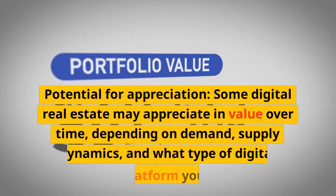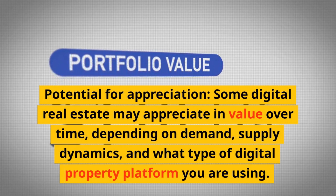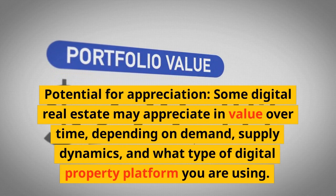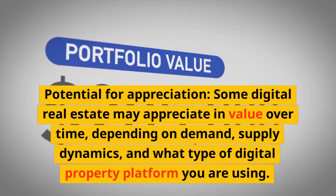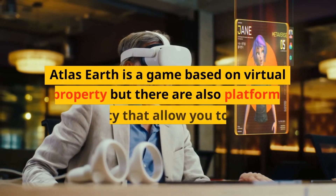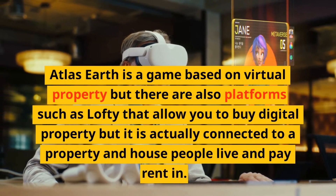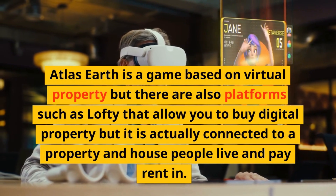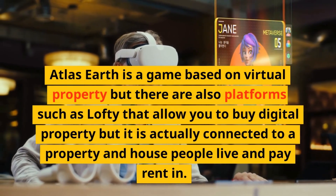Potential for appreciation: some digital real estate may appreciate in value over time depending on demand, supply dynamics, and what type of digital property platform you are using. Atlas Earth is a game based on virtual property, but there are also platforms such as Lofty that allow you to buy digital property that is actually connected to a property and house that people live in and pay rent on.